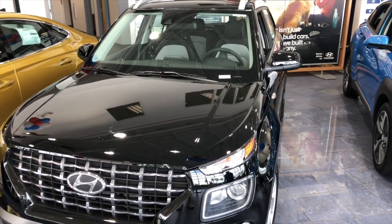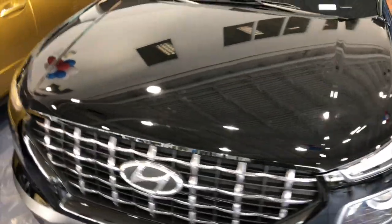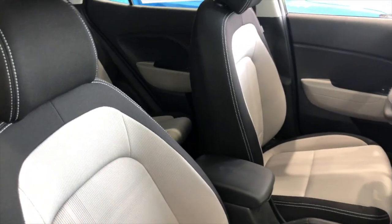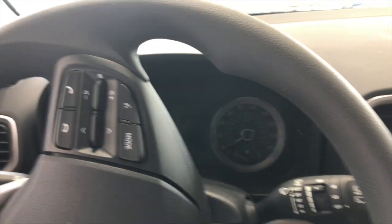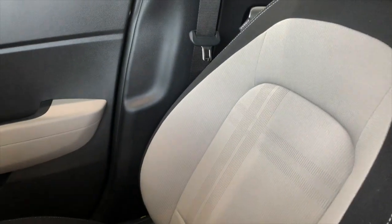This is the Venue — I like the lines, very stylized. The interior is pretty cool. Taking a look inside, it's very simple, nothing spectacular, but everything is reachable. It has a touchscreen. The seats are cloth but in two tones, which makes it very nice.